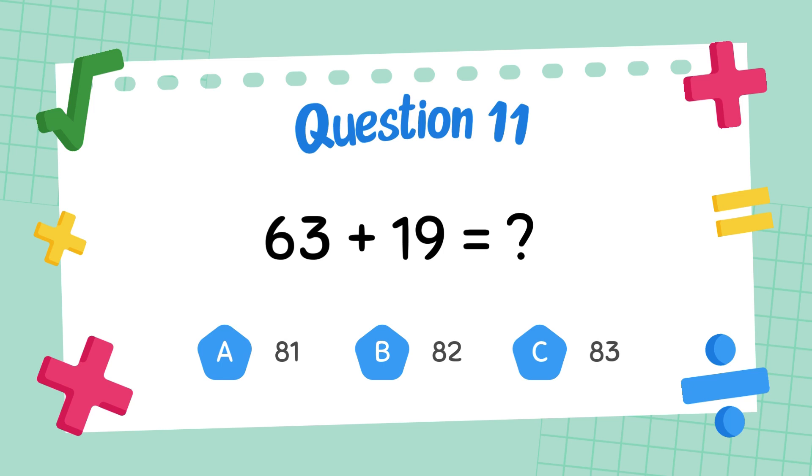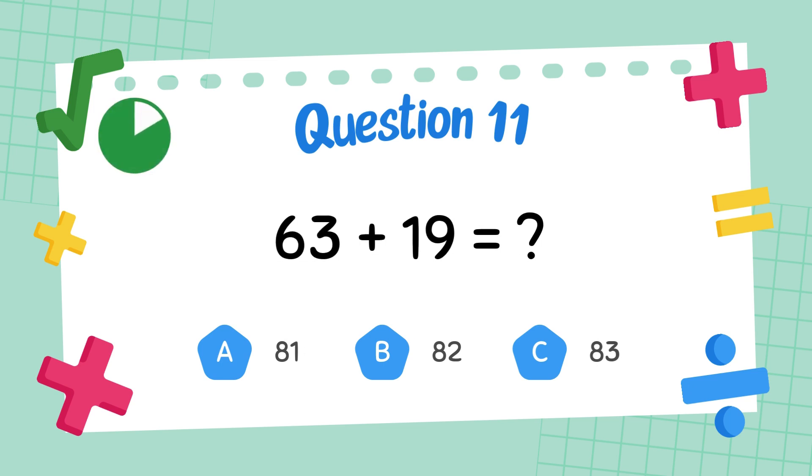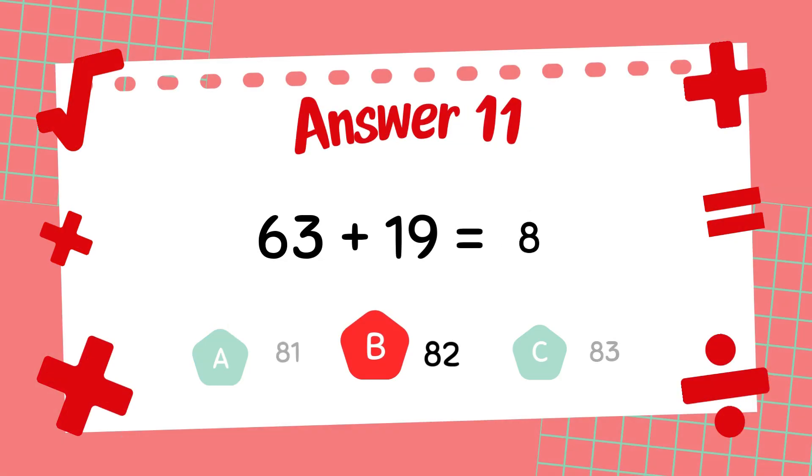What is sixty-three plus nineteen? The answer is eighty-two.